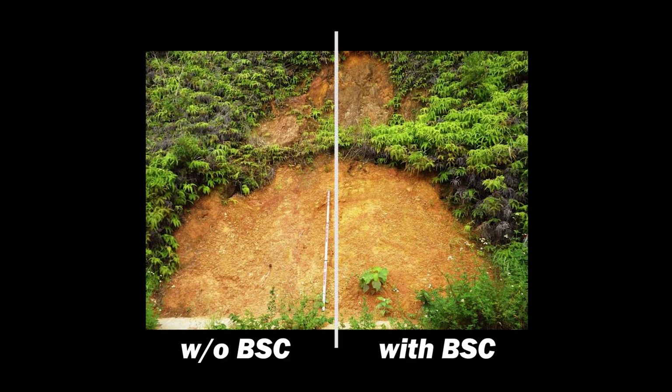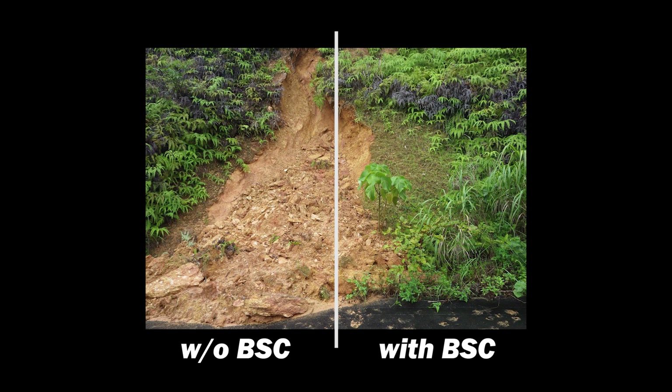In this image, the right half of the land has been sprayed with BSC, and the left half without BSC. You can see the difference as time passes — the land with BSC gains resistance and grows more vegetation.